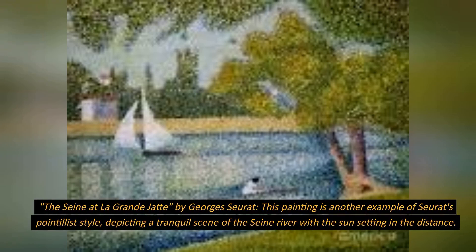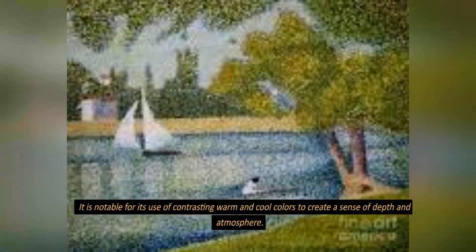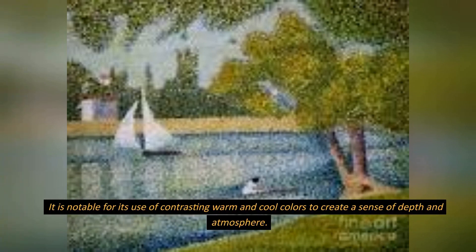The Seine at La Grande Jatte, by Georges Seurat. This painting is another example of Seurat's pointillist style, depicting a tranquil scene of the Seine River with the sun setting in the distance. It is notable for its use of contrasting warm and cool colors to create a sense of depth and atmosphere.